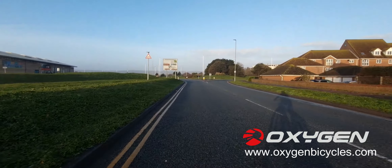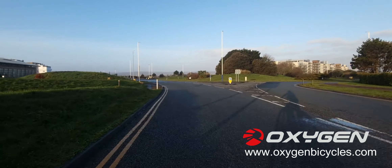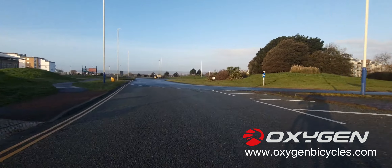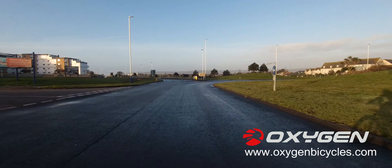We've got a roundabout coming up here. I was going to carry on going straight along the seafront and go up through town and back home that way, but what I'm going to do instead is take an alternative route to get out of this headwind.